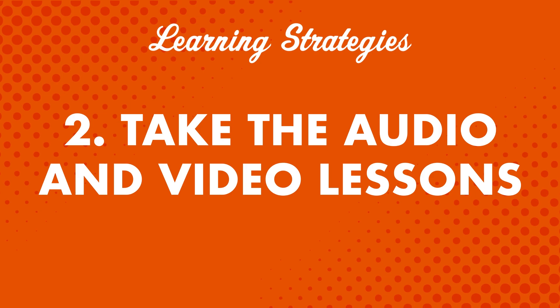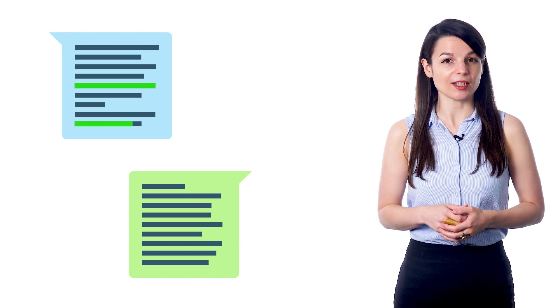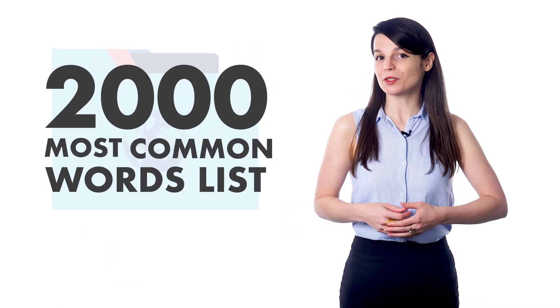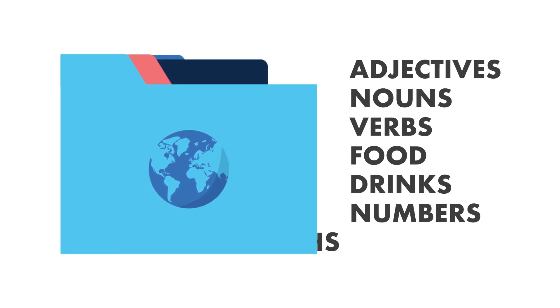Number two: take the audio and video lessons. One of the best ways to learn new words is by hearing and using them in conversations — this gives you the opportunity to understand how words are actually used. In every lesson dialogue, you'll come across some words you don't know, but our teachers translate everything. When you hear the conversation again at the end of the lesson, you'll be familiar with the words you didn't know at first. Number three: learn with our 2,000 most common words list. Language experts say you need about 1,500 words to reach conversational fluency. The words are broken down into simple categories such as adjectives, nouns, verbs, food, drinks, numbers, and so on.